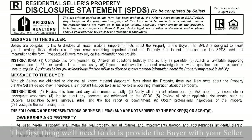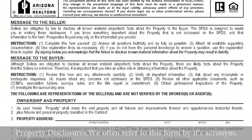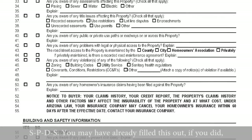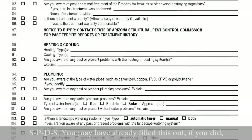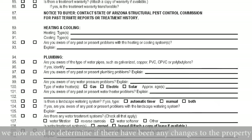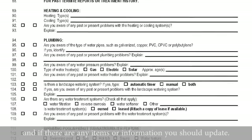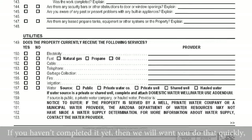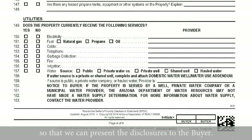The first thing we'll need to do is provide the buyer with your seller property disclosures. We often refer to this form by its acronym, SPDS or the SPDs. You may have already filled this out. If you did, we now need to determine if there have been any changes to the property and if there are any items or information you should update. If you haven't completed it yet, then we'll want you to do that quickly so that we can present the disclosures to the buyer.